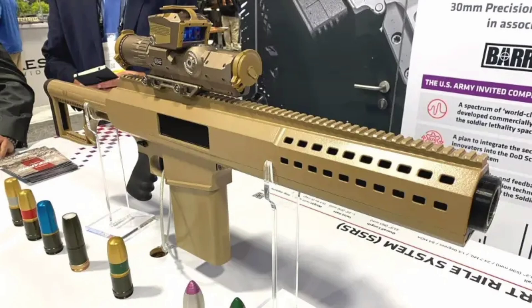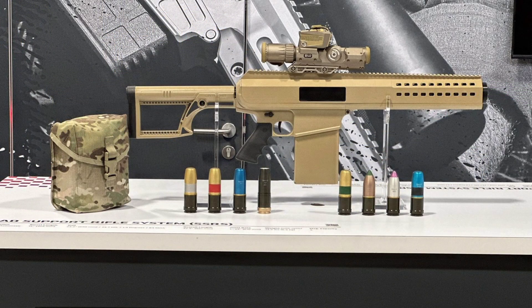Barrett, the legendary manufacturer of the .50 caliber anti-material rifles that shook up military arsenals around the world, has stepped into the grenade launcher game, and they are not playing around. This isn't just a bulked-up launcher slapped together for show. This is a fully engineered, purpose-built system.